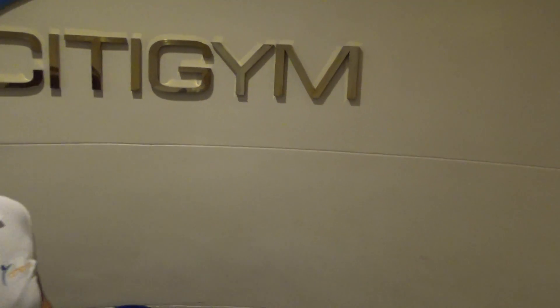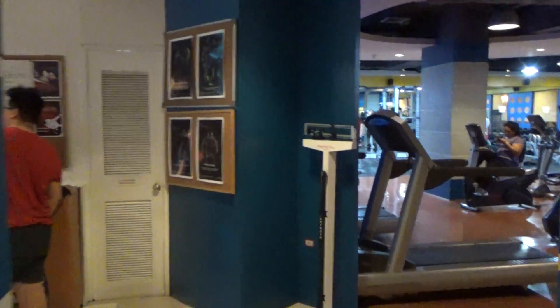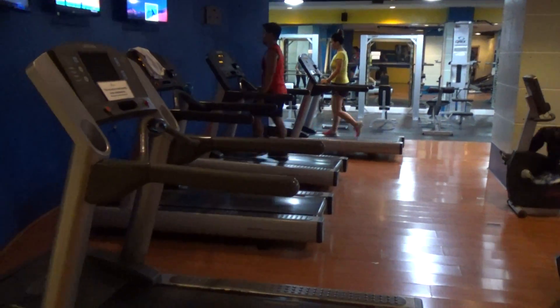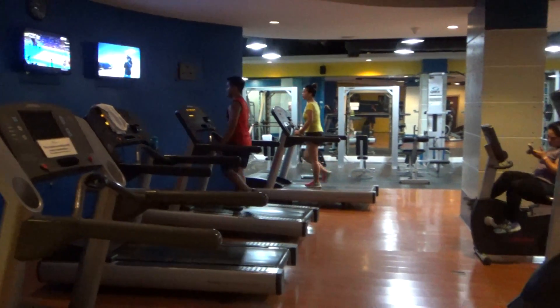This is City Gym. That's a nice lady who will give me my locker. This is the entrance.